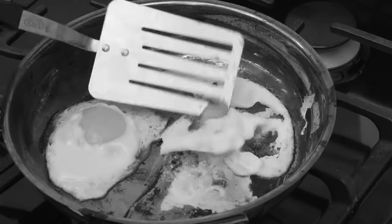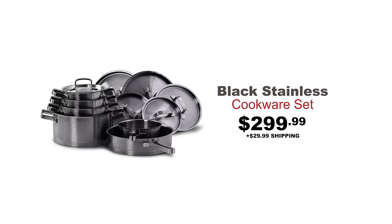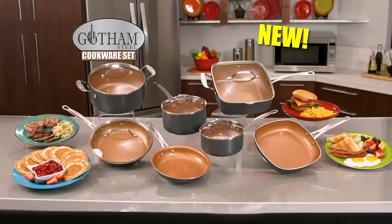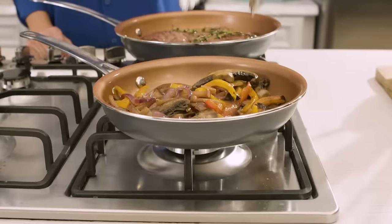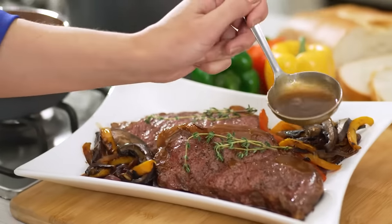Tired of buying pots and pans that burn your food and are a nightmare to clean? You need a new set, but prices are so high it's obscene! Well now, get our brand new Gotham Steel cookware set at our lowest price ever! Now you can cook entire gourmet meals quicker and easier than ever before!